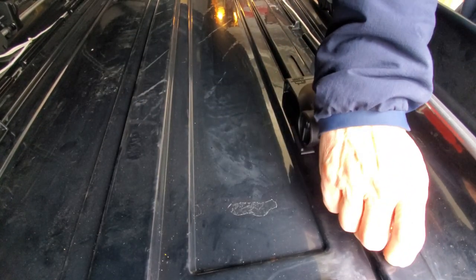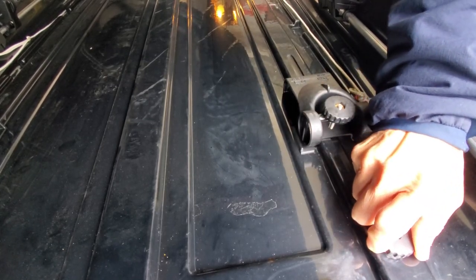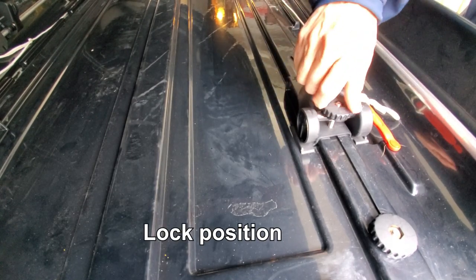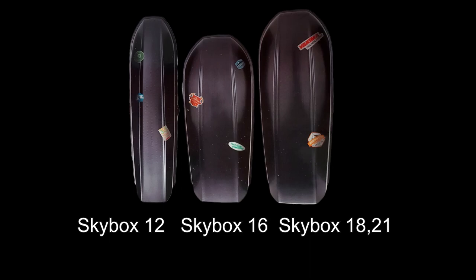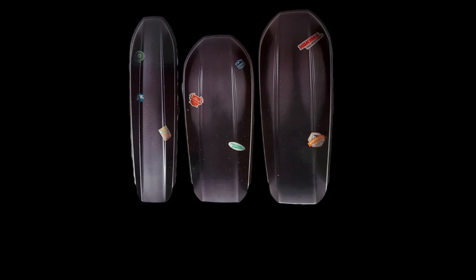Installing the roof box is fairly easy — no special tools required. I think 16 cubic feet is the sweet spot for a minivan given the 150-pound load limit, since a bigger, heavier box actually reduces load capacity. Do I regret getting the roof box? No, and I wish I had done it earlier.